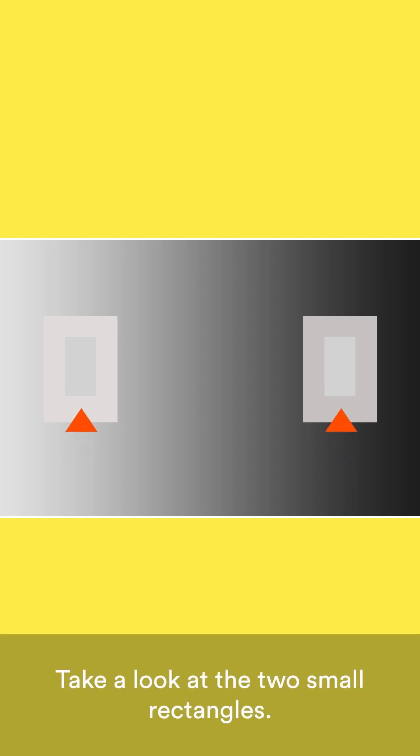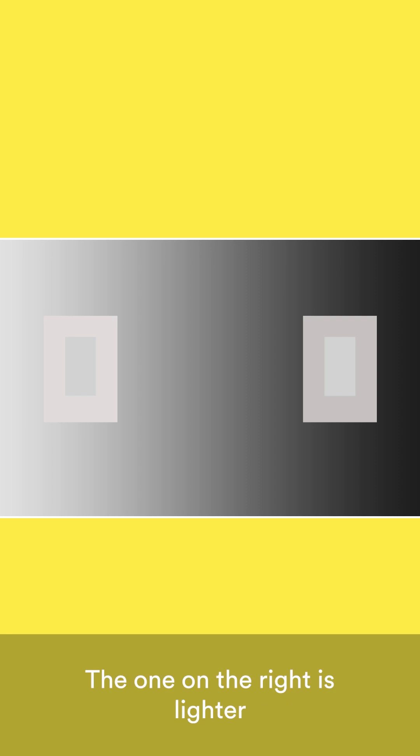Take a look at the two small rectangles. What do you see? The one on the right is lighter than the one on the left, isn't it? Except it's not. If we take away the backgrounds, you can see the rectangles are actually the same colour.